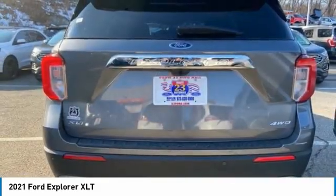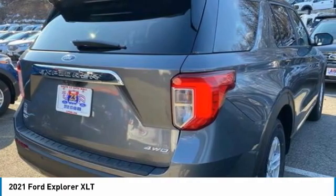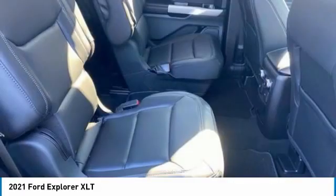Four-wheel drive, turbocharged, heated mirrors, aluminum wheels, rear spoiler, power lift gate, brake assist, daytime running lights, front and license plate bracket, remote trunk release.